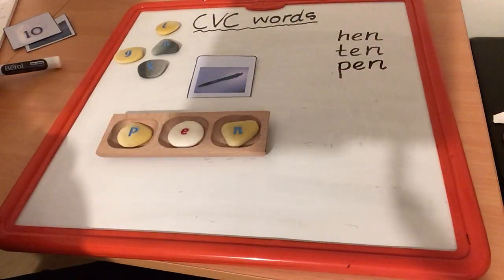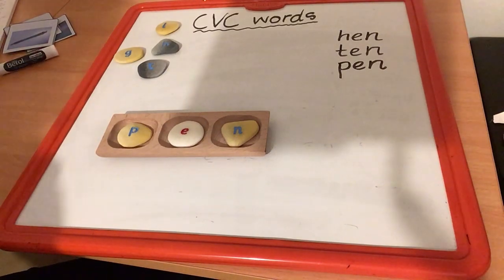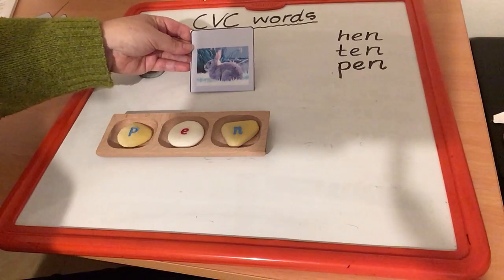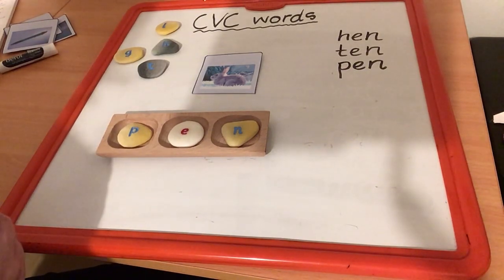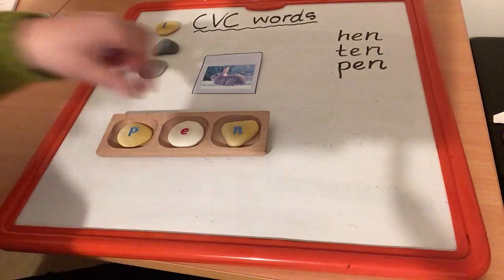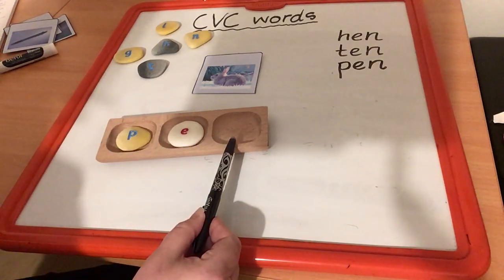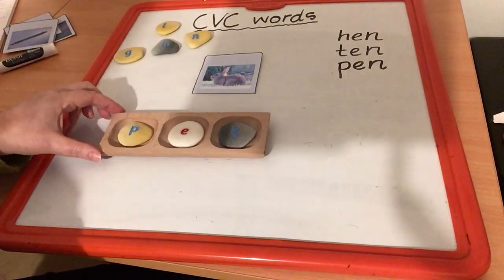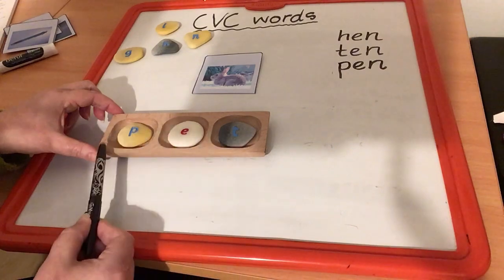Now let's see what else we can build. Let's take the pen away and pop in this little picture which shows a picture of a pet rabbit. This is a pet — P, E, T. How do I change pen into pet? I have P, E and I want P, E, T. Will it be the first letter, the middle vowel, or the last letter? It's going to be the last letter. We need to take out the last letter and put in T. P, E, T — pet. Your turn. Well done.